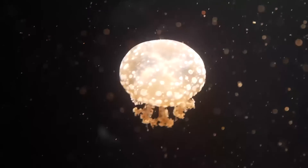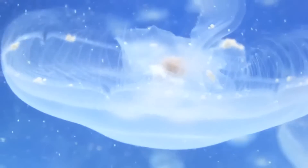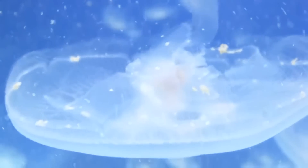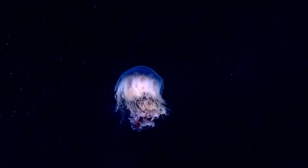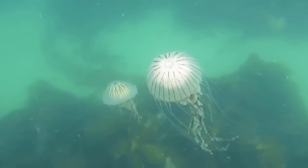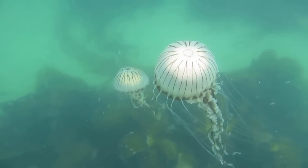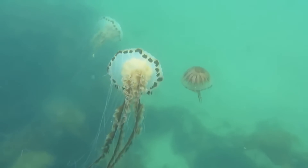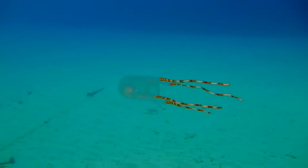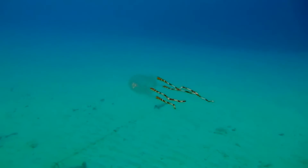Jellyfish have no special organs for respiration. Instead, they absorb oxygen through diffusion. Most jellyfish swim by pulsating their bell. True jellyfish have limited control over their movements, relying on the current to move them along. Box jellyfish have more control and can move rather quickly.